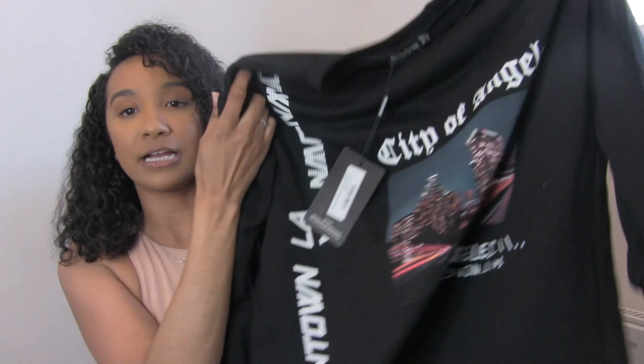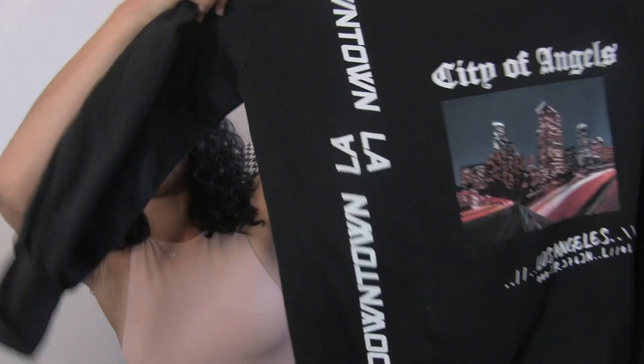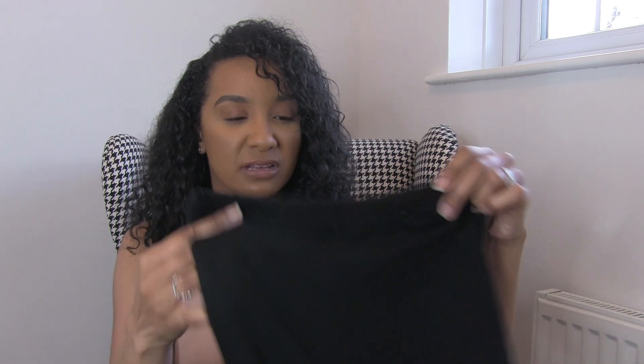Next up is another oversized jumper dress. I actually saw this on the Pretty Little Thing advert with Molly-Mae and another model, and it looked amazing — they had it with knee-high boots, but honestly I'll be wearing slippers or thick socks. I thought it would be nice for the same reason as the other jumper dress. I also picked up some cycling shorts for £5 to wear underneath.